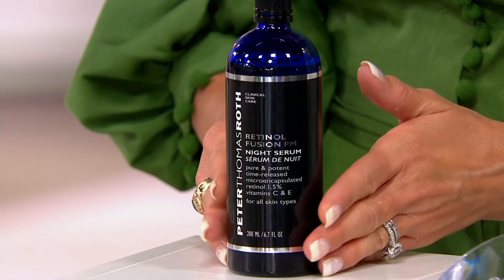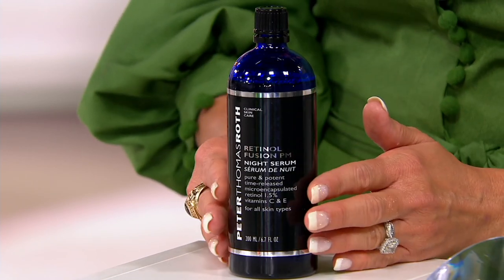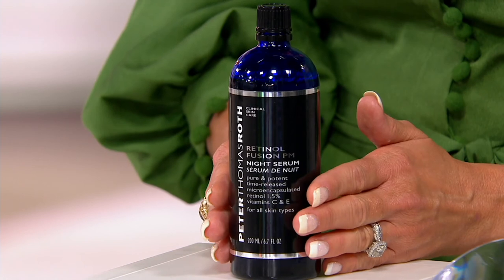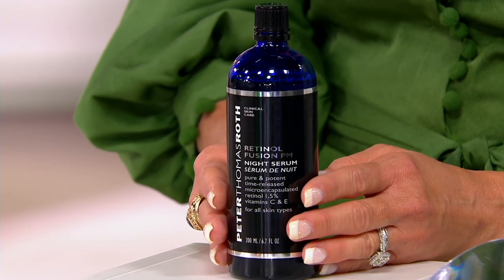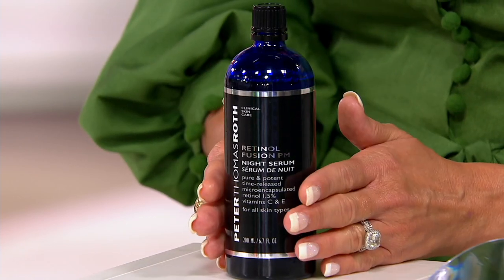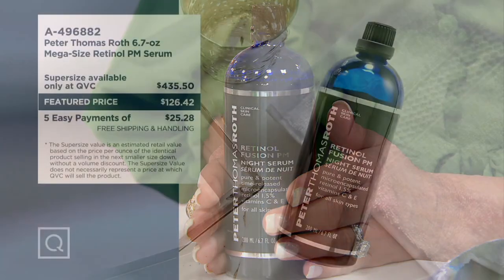It looks and feels like a bottle of water but it's clearly doing a lot more. We brought in 6,000 of the mega size — the biggest size, the only-on-QVC size — and we now have 1,500 remaining, with hundreds of people on the phone lines placing orders. No auto delivery. This is typically a size you see maybe once a year, and when it comes it immediately goes. People are stockpiling. A $435 value, you are paying $126.